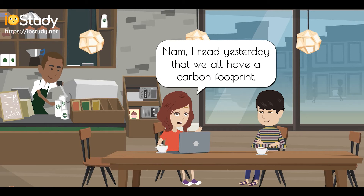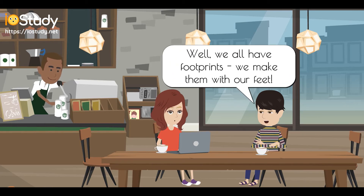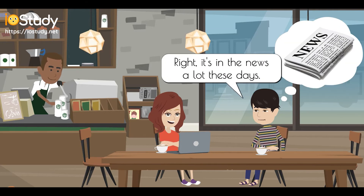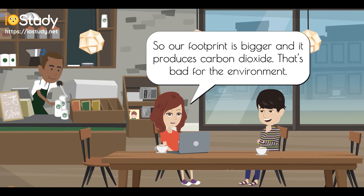Nam, I read yesterday that we all have a carbon footprint. Well, we all have footprints — we make them with our feet. I know that. But this kind of footprint is about the negative effect we have on the environment. Right, it's in the news a lot these days. So our footprint is bigger and it produces carbon dioxide. That's bad for the environment.